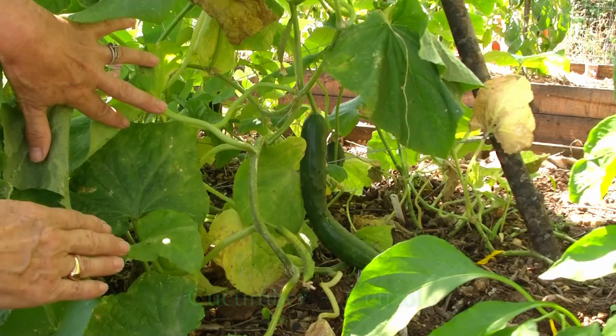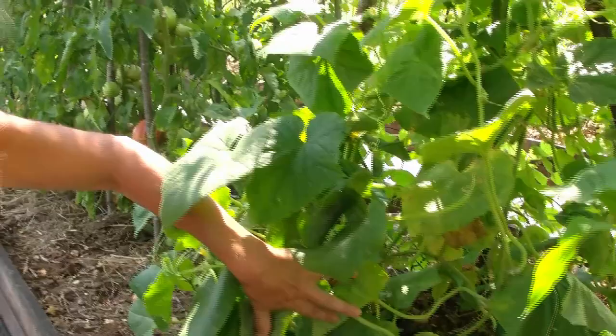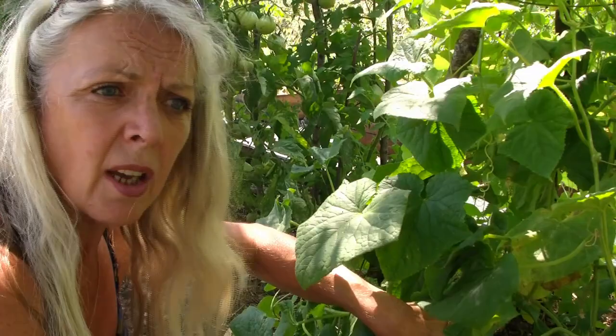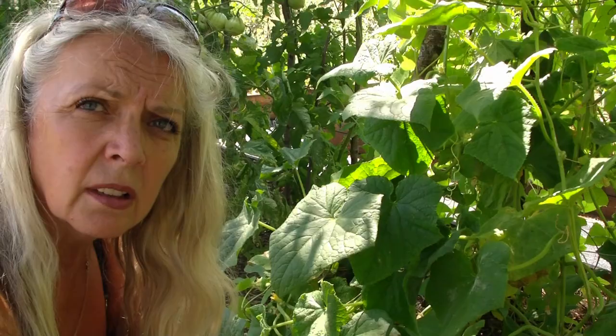Here we are at the cucumbers. They are growing quite strange shapes, but then again they still taste quite nice. There's a nice one growing and there's a baby one growing nearby. They are growing up the wigwam that Steve created. For some reason, I don't know why, last year I grew the most strangest cucumbers - I think they were like an Asian variety. Yeah, they had a bit of fur on and the skin was odd, and the taste was a little bit insipid.